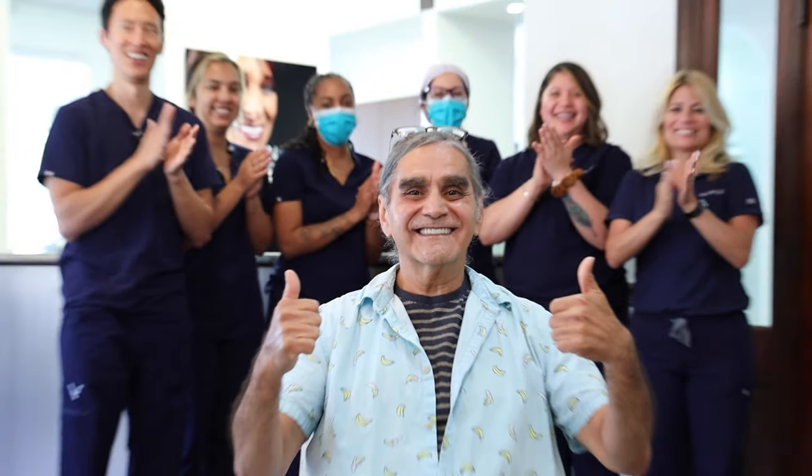Nubia Dental Implant Center focuses on all-on-four dental implants and delivers permanent teeth 24 hours after surgery. Let's see how they choose to navigate pain and healing for their patients.